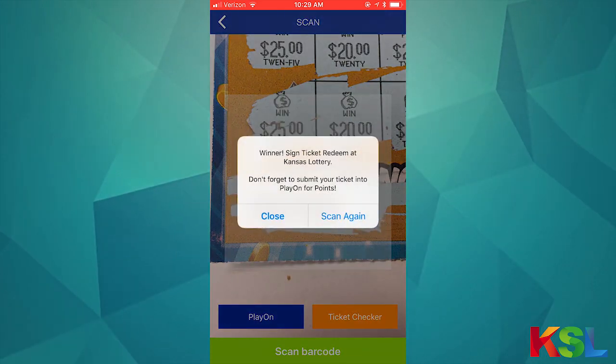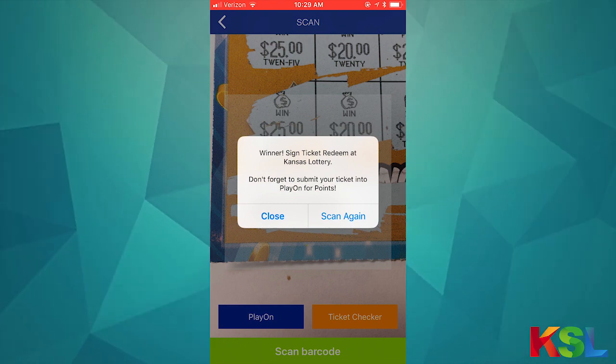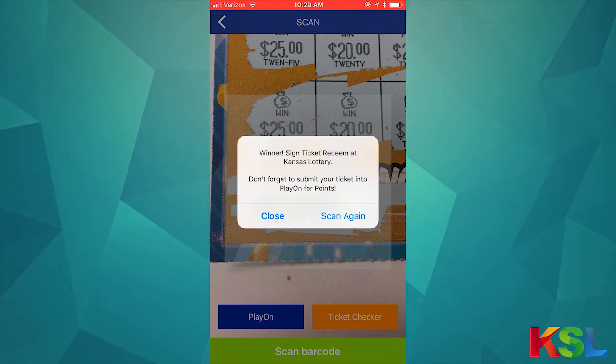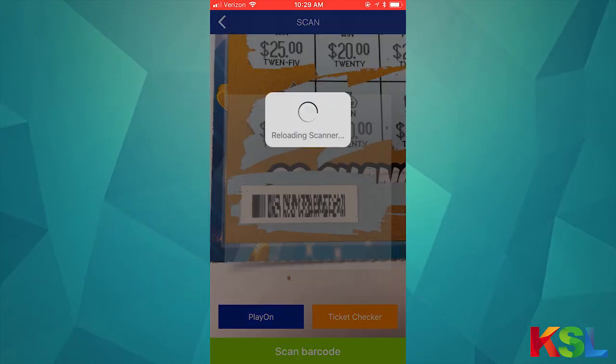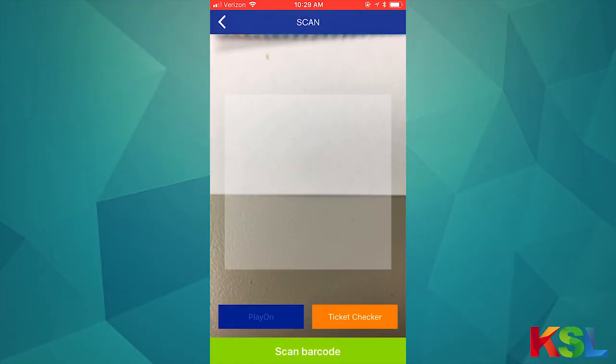It'll pop up and let you know that this is a winning ticket. This ticket actually won more than $599, so it has to be claimed in the Topeka office either by mail or in person. You can hit scan again and it will reopen the camera.